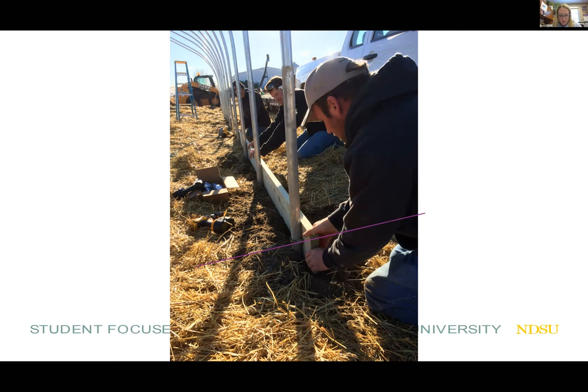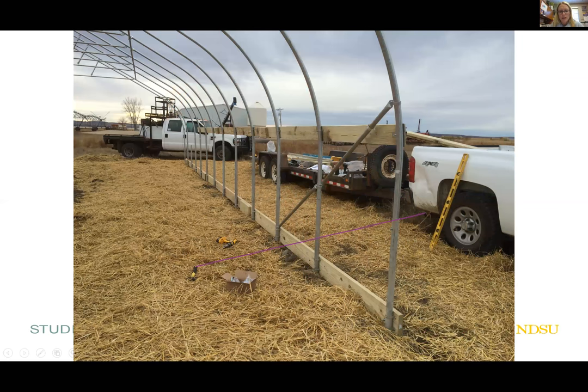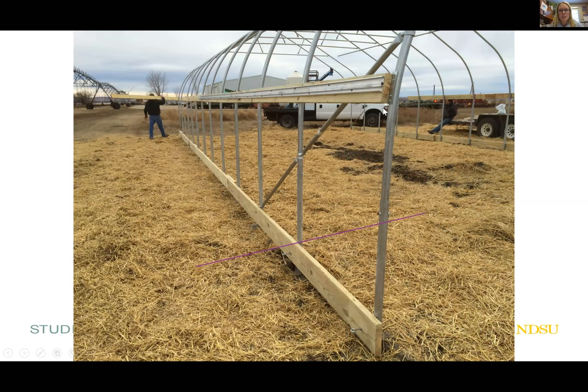The next component is the hip board and baseboards — those are extra. We had to purchase extra 2x4s, 2x6s, and 2x8s. Here they are installing the baseboard — it's a treated 2x8 that we used; I believe Fargo used a 2x12. We used a treated 2x6 hip board. We had this double wiggle wire track which could have gone directly onto our steel rib, but we chose to add 2x6s underneath for extra structural integrity.